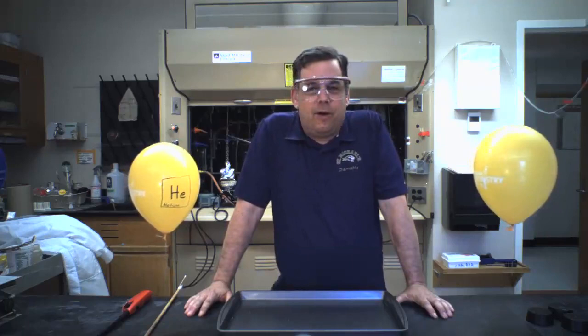Hi everybody. Welcome to St. Michael's College. Welcome to Sheree Hall. For alumni, welcome back. So we're in the far end of Sheree Hall here.